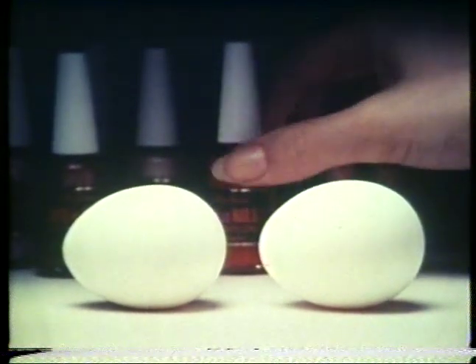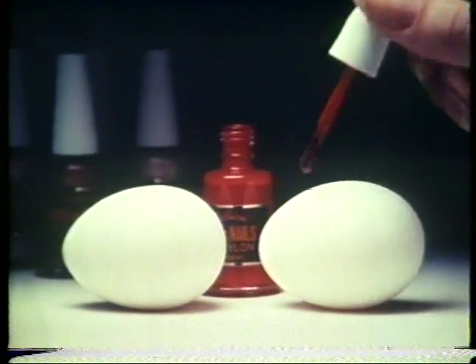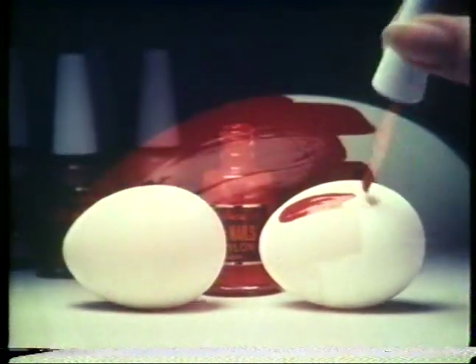If you're shy about your hands because of your nails, watch this. The eggshell on the right is being protected with Hard as Nails with nylon. The one on the left is not.